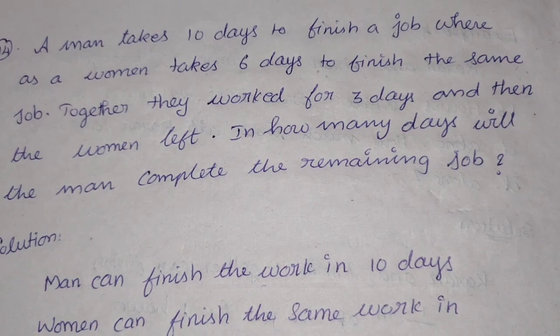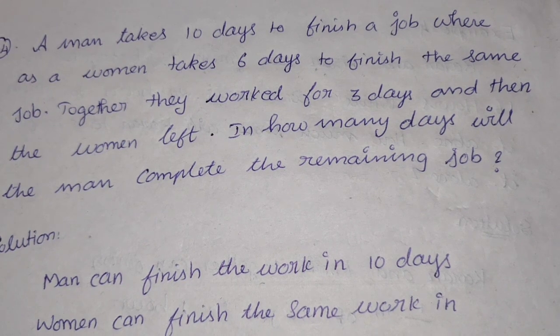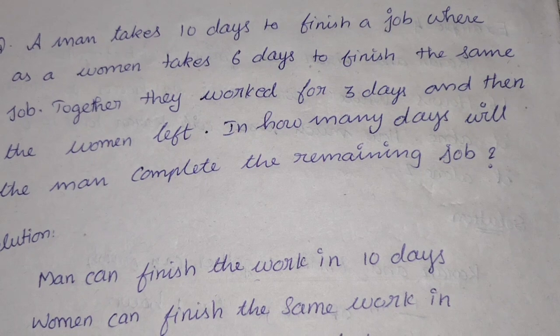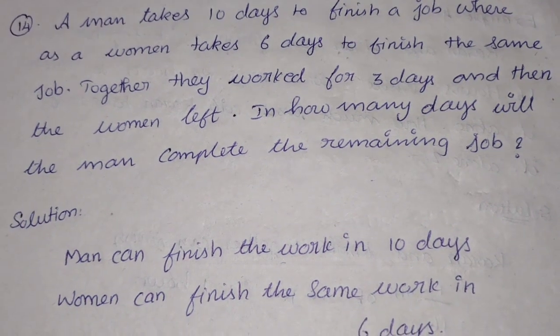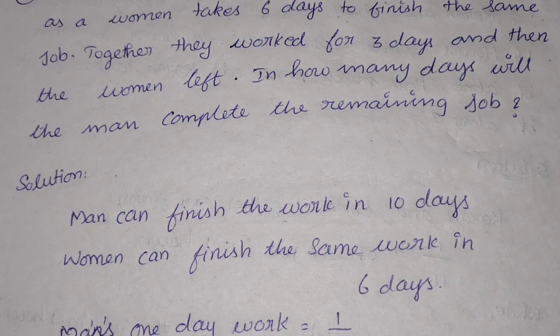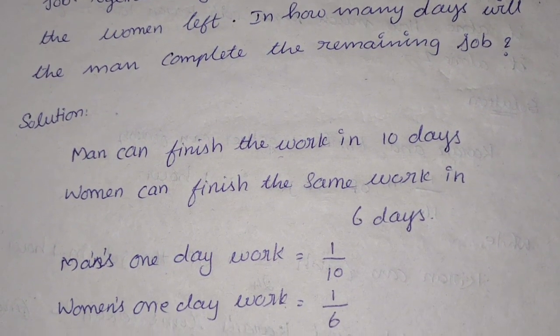Okay, now you have a job where a man takes 10 days to finish and a woman takes 6 days to finish the same job. If they work together for 3 days, then the woman leaves. So we will see a solution. The man can finish the work in 10 days and the woman can finish the work in 6 days.